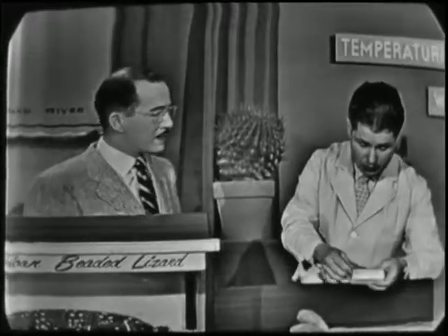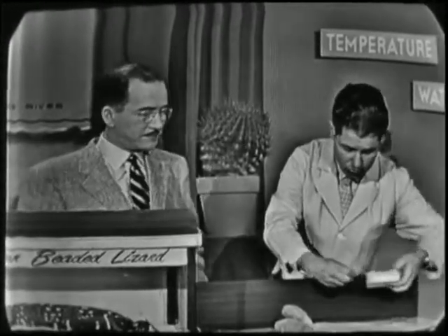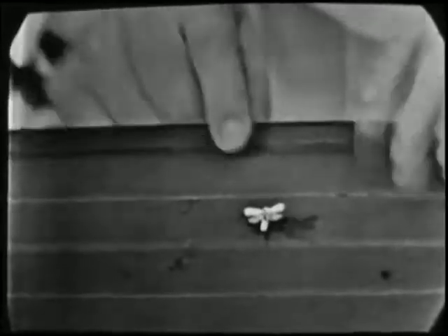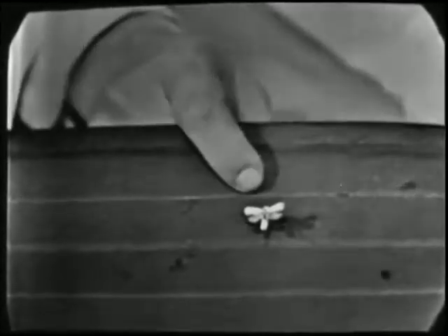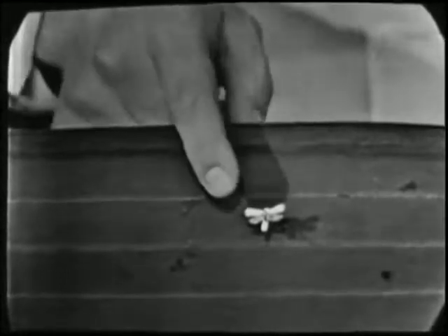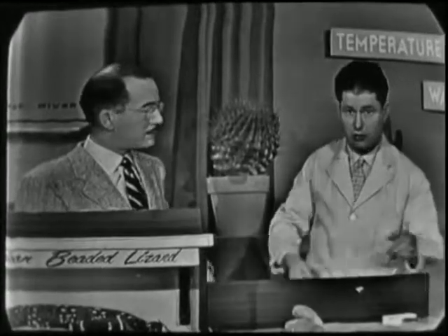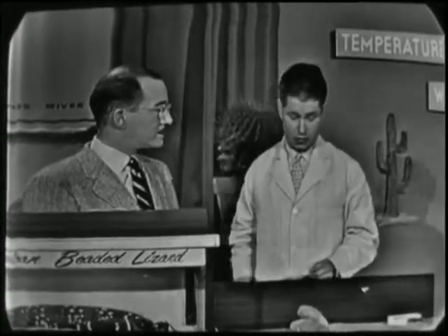Speaking of the agaves and yuccas, it reminds me of this little fellow called the pronuba moth. The pronuba is widely important in the life history of these plants, because without it to pollinate the yuccas, there would be no yuccas. Some of them are quite specific — in other words, one pronuba moth will only live on one type of yucca plant.